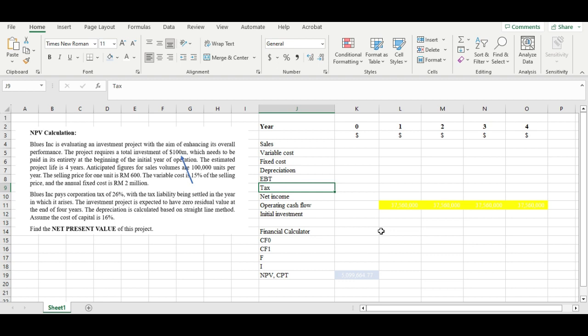The company that we're going to study here is called BLUE. The project requires a total investment of 100 million, which has to be paid entirely at the beginning of the project — in year zero. The estimated project life is about four years.